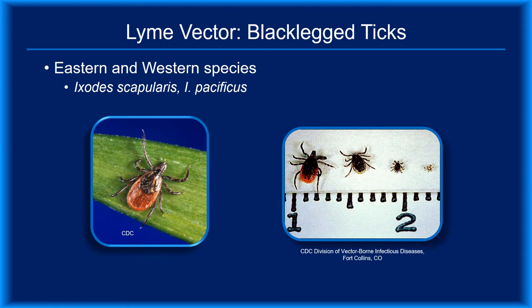Black-legged ticks are the only recognized vector of Lyme disease. The photo on the left shows an adult female. In the photo on the right, you see adult female, adult male, nymph, and larva. That's a centimeter ruler on the bottom, indicating that the nymph is roughly a millimeter in size, or about as big as a poppy seed. One patient described the attached tick she discovered as a freckle with legs.